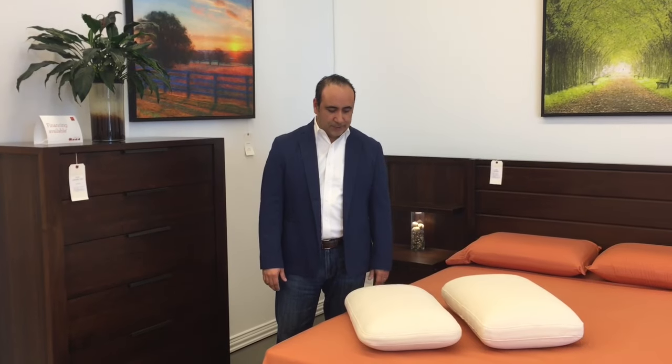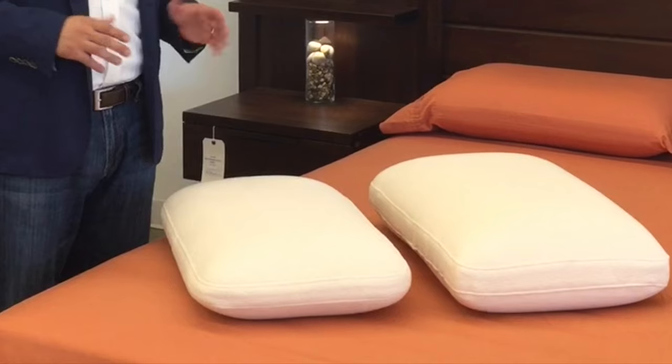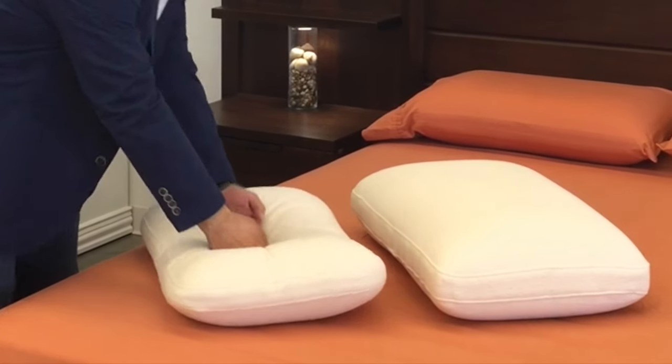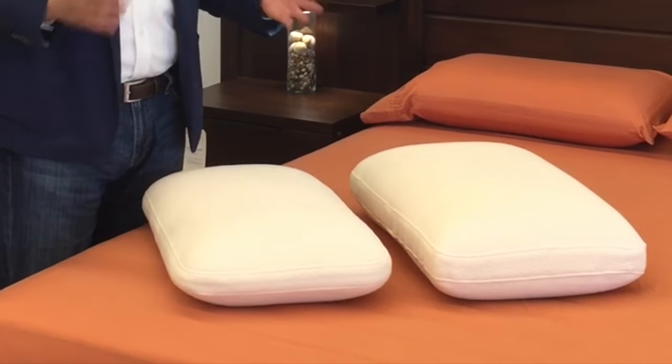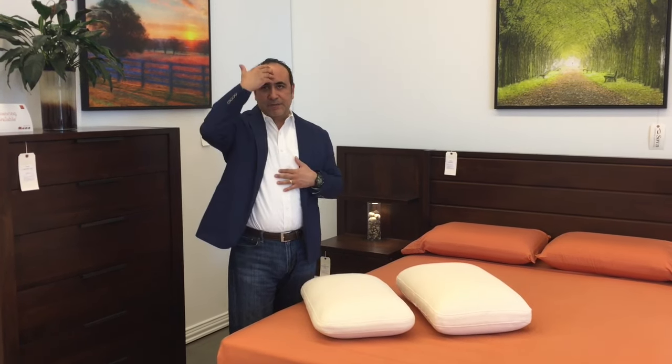So let's talk about the oxygen pillow and why it's so unique. The first thing about the oxygen pillow is the design. It's a very unique, patented design. What you have here is a pillow that has a hollow center. When the head goes into the pillow, the edges support the neck or the cervical spine depending upon how you're sleeping. It neutralizes your positioning, puts everything in a nice straight line, and takes tension away from the neck muscles.